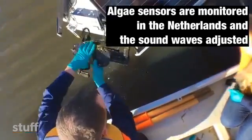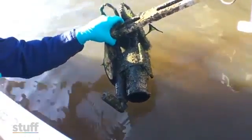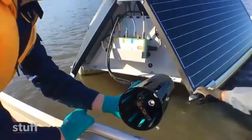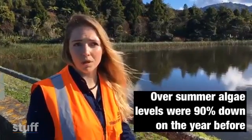Essentially the cell stays intact, but it's no longer able to grow and it sinks down to the bottom. And all we're doing is keeping it at levels which no longer cause us a problem.